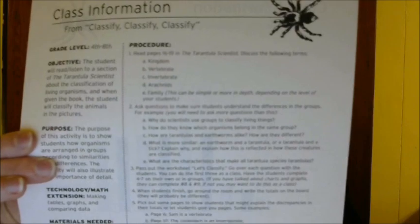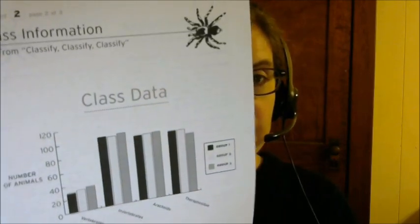Picture a Tarantula is designed to build students' observational skills. They are read a passage from the book and then try to draw a picture based on the description of the Goliath bird-eater. Classify Classify Classify shows how organisms are arranged in groups according to their similarities and differences, helping students pay attention to detail. On each page, it walks the teacher through what he or she needs to do and gives an example of data that the students will come up with.